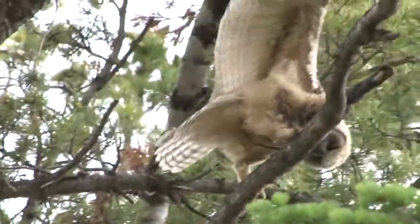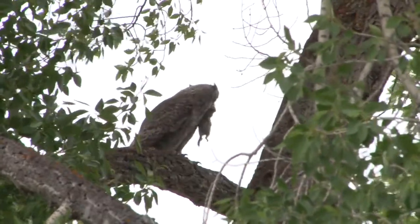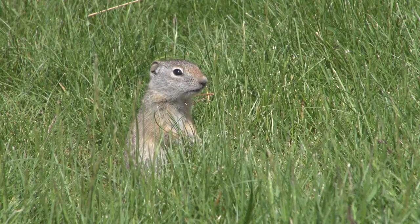But they're dependent on the adults for several weeks after that — the male especially — to bring food to them. They're learning how to fly, but landing is always an issue, and landing on something you can eat is even more challenging.